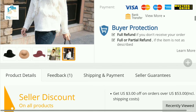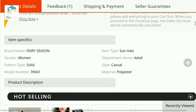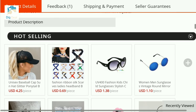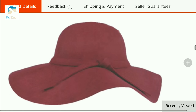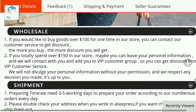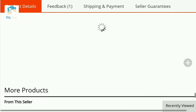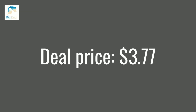It can be worn any season. It is just a casual hat made up of polyester, and this is for women. Its pattern is solid and it has a color ribbon on top that adds to its beauty. The circumference is 55 centimeters and height is 14 centimeters. It is available in a bunch of colors like light camel, black, and wine red. It costs just $3.77.